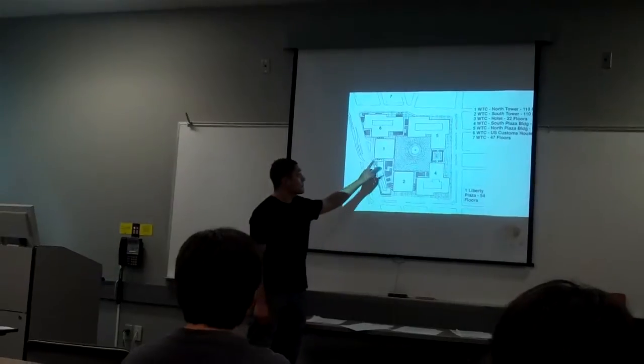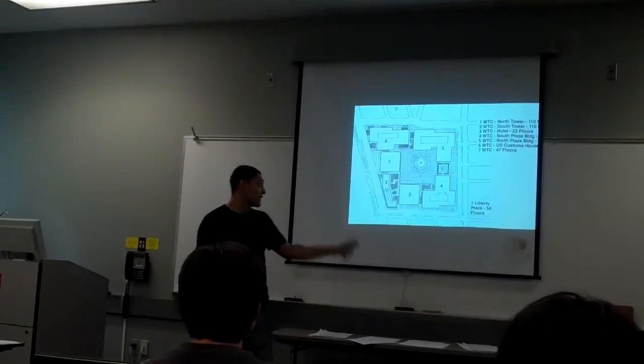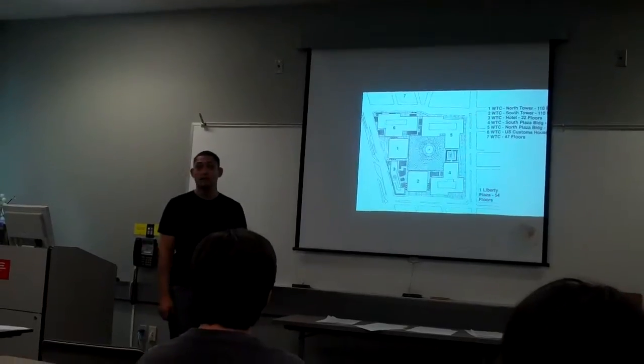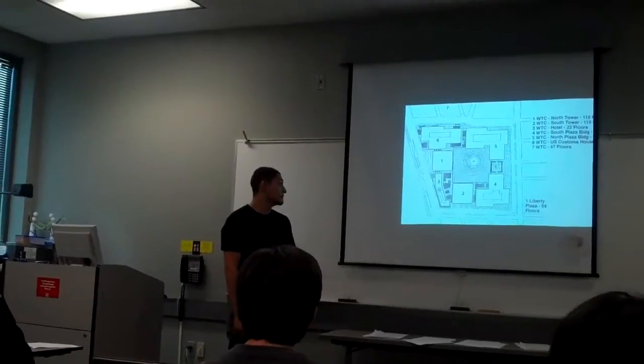This is the North Tower and the South Tower, and that one up there is the one that collapsed after these two fell. Obviously, everything in that section was just pulverized after they all collapsed, and all that now is just gone.